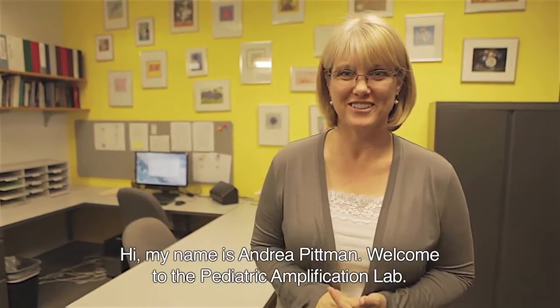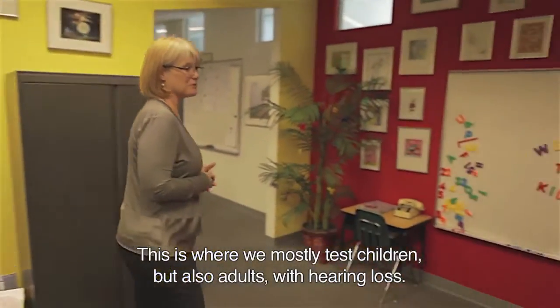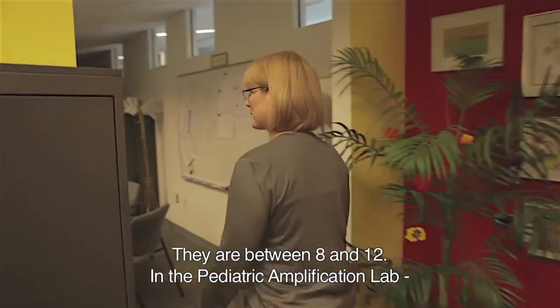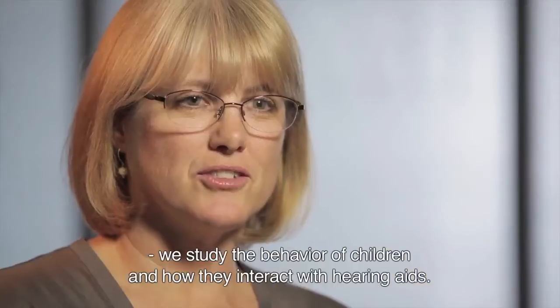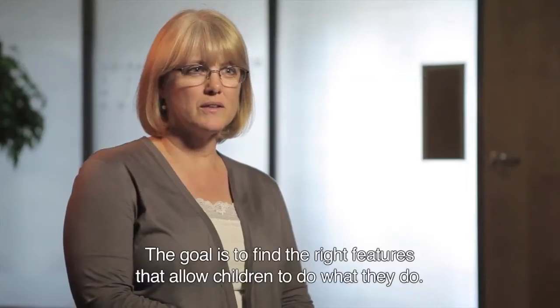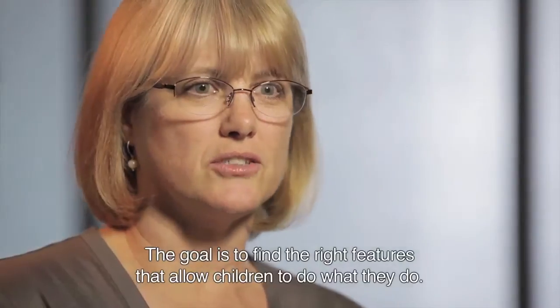Hi, my name is Andrea Pittman. Welcome to the Pediatric Amplification Lab. This is our lab where we test children and adults with hearing loss, mostly children, and our children are between the ages of about 8 and 12. We study the behavior of children and how they interact with hearing aids. And the goal is to find the right hearing aid features that allow children to do what children need to be able to do.